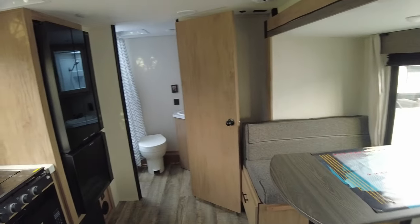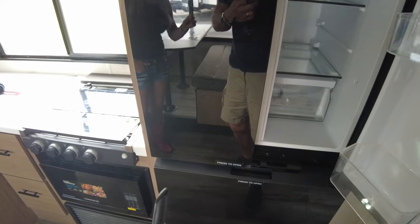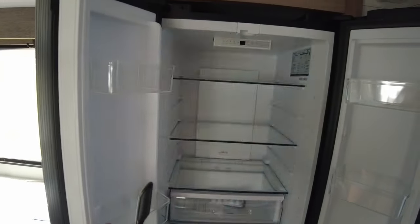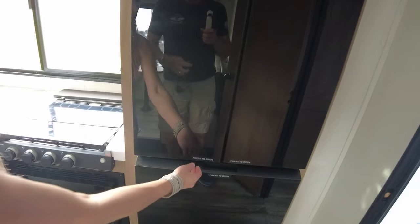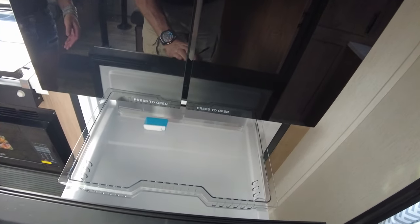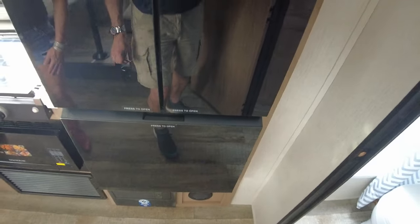It smells better in here. Love this refrigerator — it has disco lights inside and a press-to-open door so it won't accidentally pop open. There's also a drawer freezer. Really cool feature.